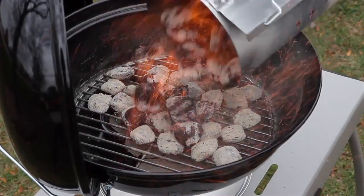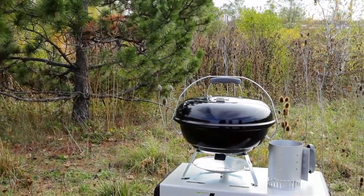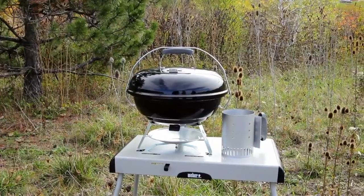The Jumbo Joe is a portable charcoal grill with attitude that features a tuck-and-carry design to lock the lid in place. As a bonus, the lid lock lowers to serve as a lid holder to free up your hands for cooking.